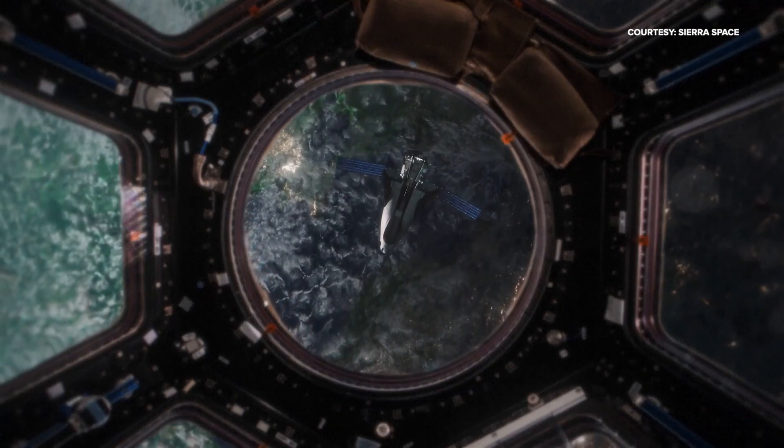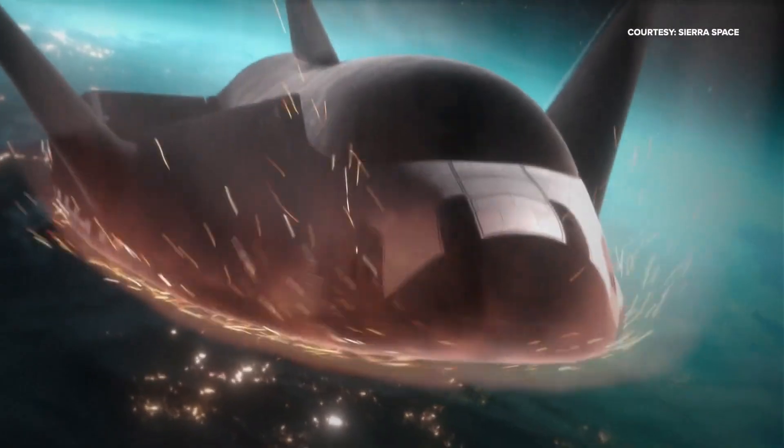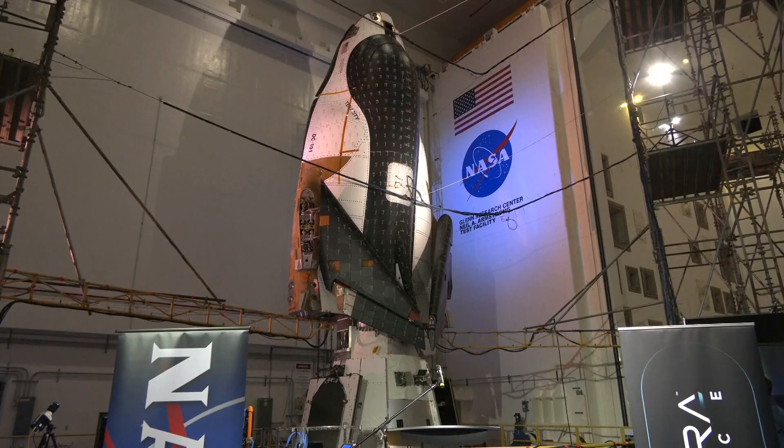CEO of Sierra Space Tom Vice says research in low Earth orbit may hold the keys to developments in the fields of medicine and energy. He stated: "We just need to go 250 miles above our head and it unlocks a brand new environment, and that environment will unlock cures to oncology, longevity, and the next generation of energy."